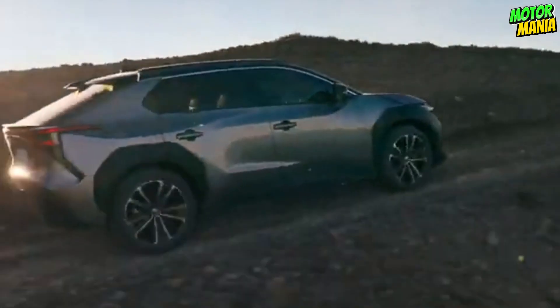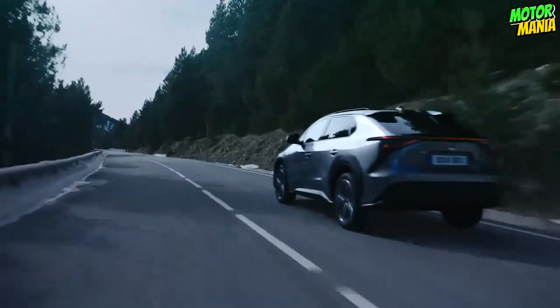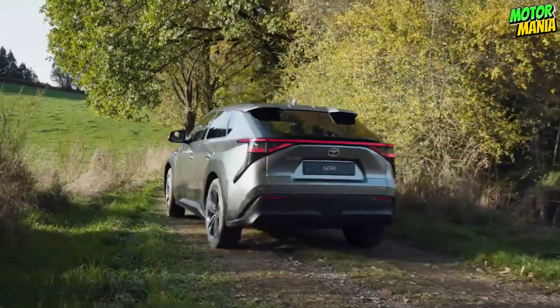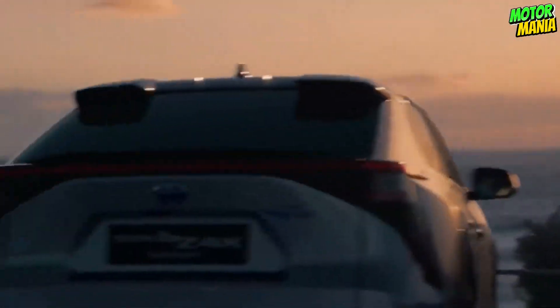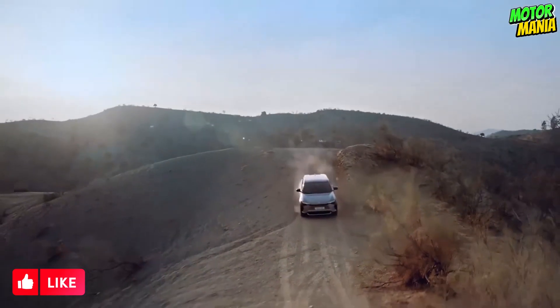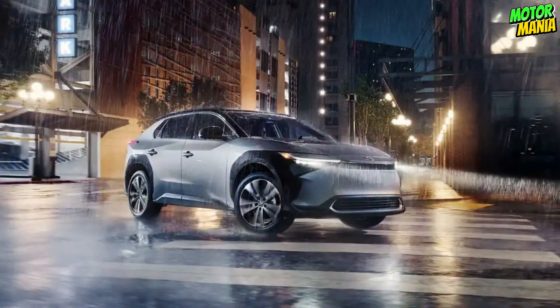The possibility of adding solar panels to the Toyota BZ4X's roof sets it apart from competing models. In optimal sunbathing circumstances, you may use the car for 11.7 kilometers per day and 1,800 kilometers per year without charging at all because of solar panels. You may easily travel small distances using this method without paying for petrol.